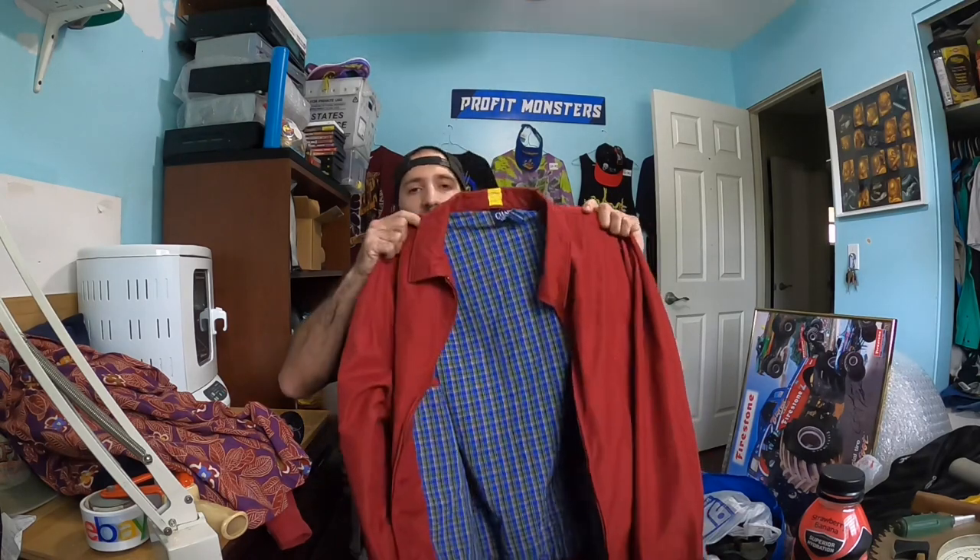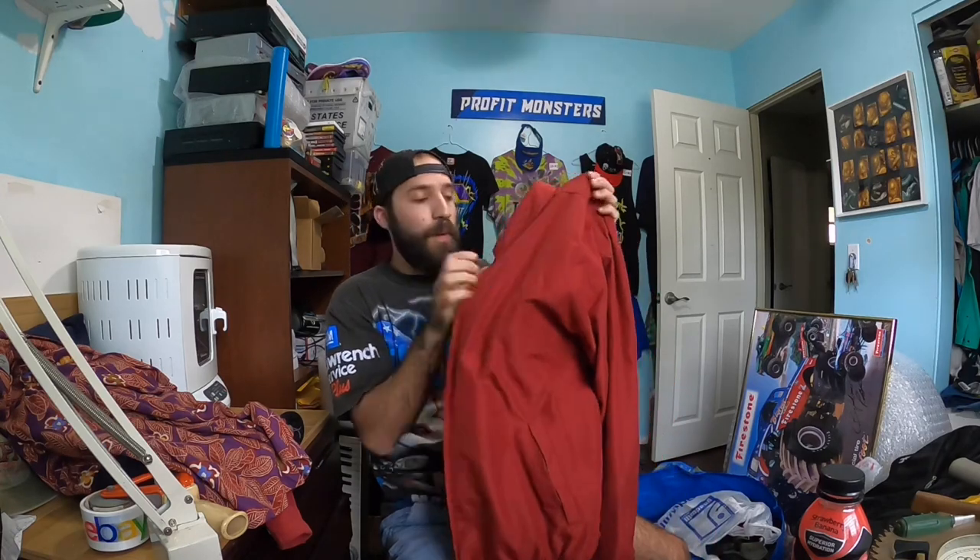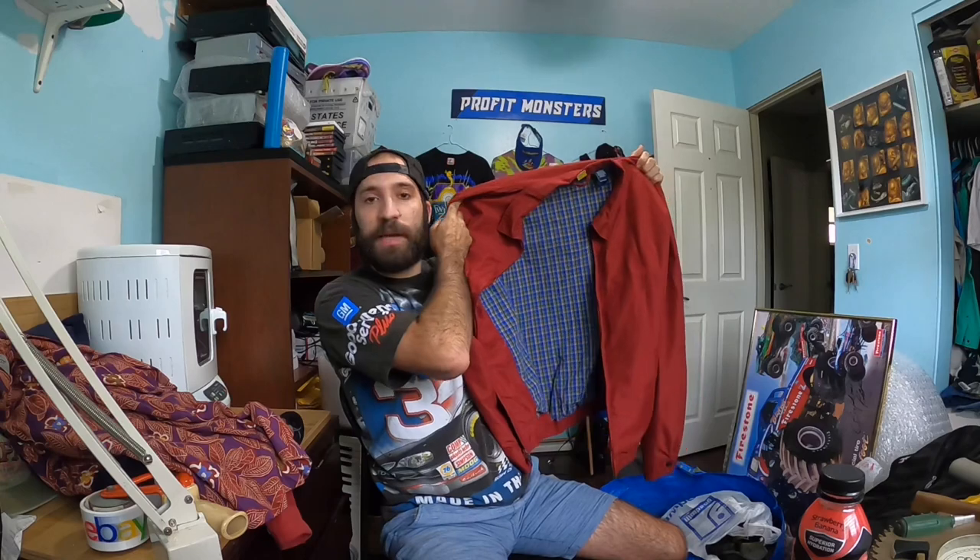This is a Chaps — Polo Ralph Lauren, same company — red Harrington zip-up jacket. I've done pretty well with these, selling them for $25 to $45. I paid eight dollars, which was paying up, but at this thrift store I really didn't find anything except this jacket and one other item. I can still probably triple my money on that investment.